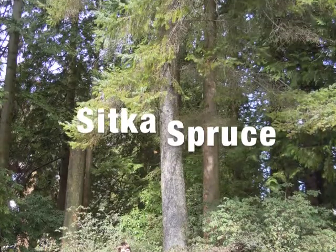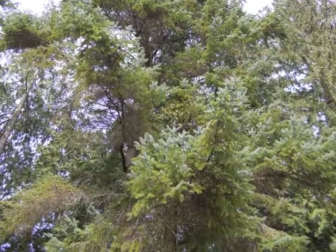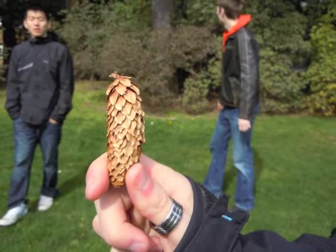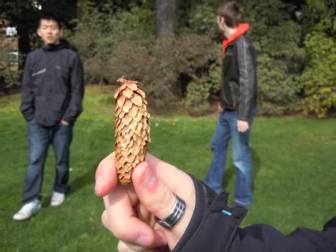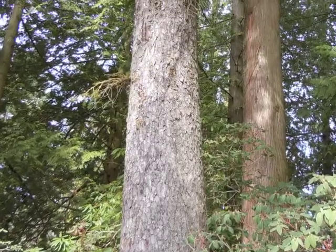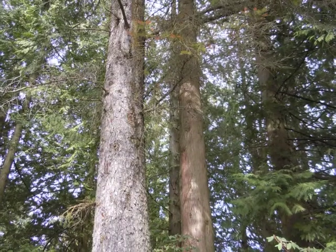The Sitka Spruce is known for its magnificent bluish-green needles. The cones exhibit wavy and papery scales with ragged edges. At this time of year, they're quite brown. The bark is a noticeably purplish-grey, as can be seen by the comparison shown here.